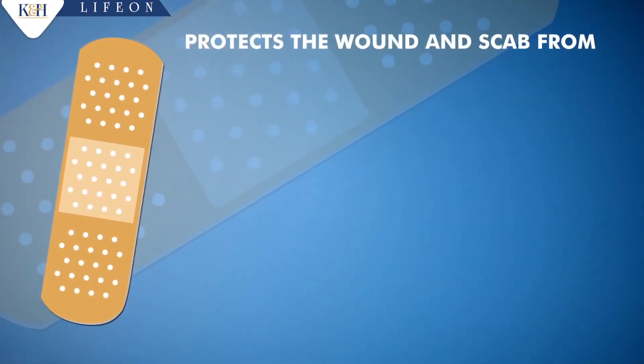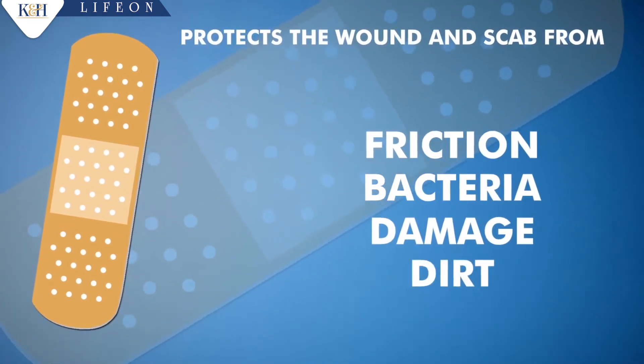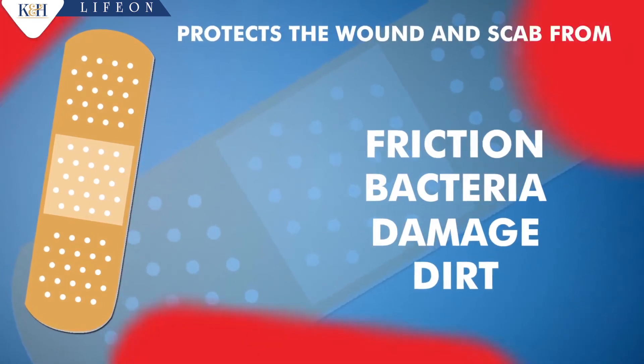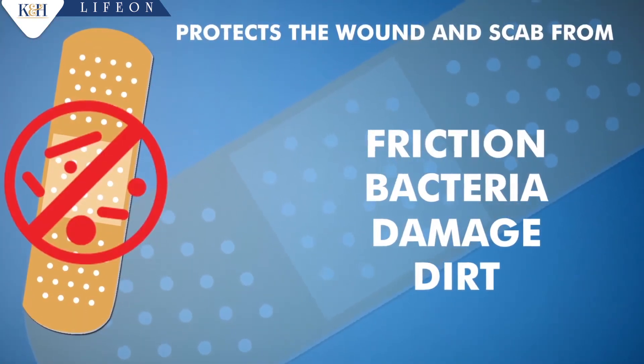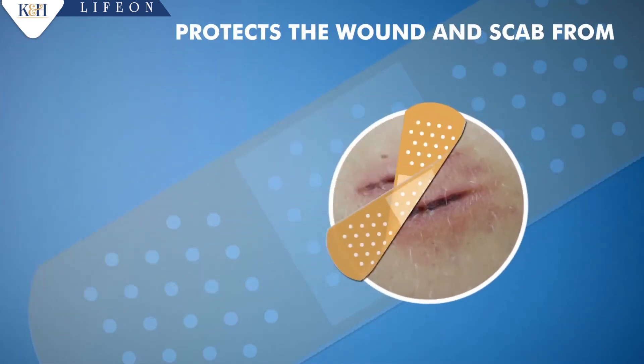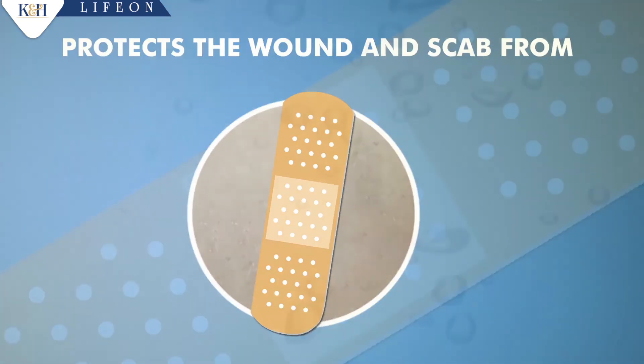K&H Adhesive First Aid Dressing protects the wounds and scab from friction, bacteria, damage, and dirt. Thus, the healing process of the body is less disturbed. It has antiseptic property. An additional function is to hold the two cut ends of the skin together to make the healing process faster.